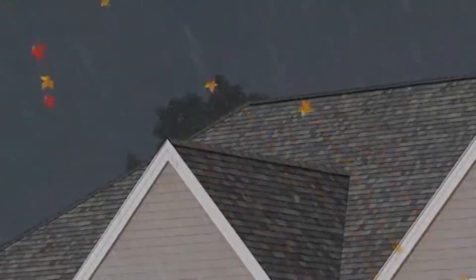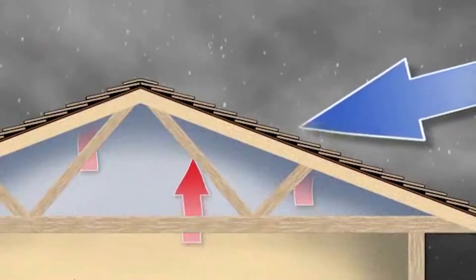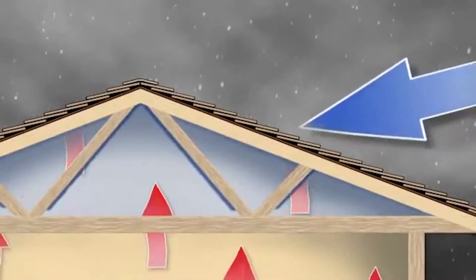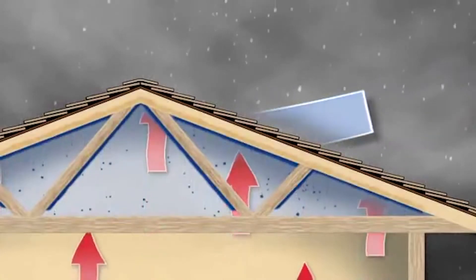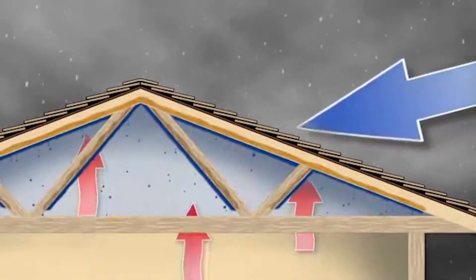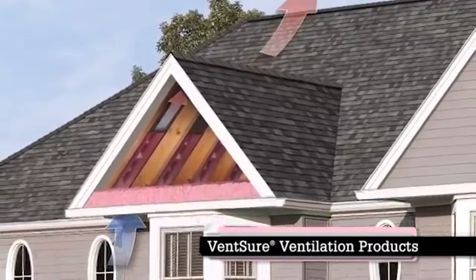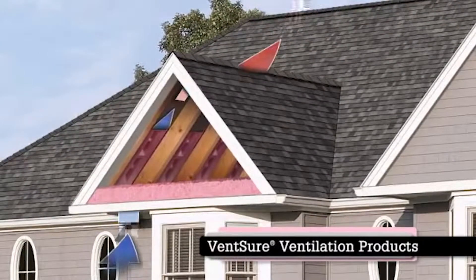Along with ventilation, is there anything else we should consider as a consumer? Whenever we're looking at a roof project, we always like to get up in the attic to make sure there is proper insulation. There should be perm vents around the perimeter, which allows air to breathe so that insulation is not directly against the roof deck. We also like to make sure you have adequate insulation, because that's a major place of heat loss throughout a home.